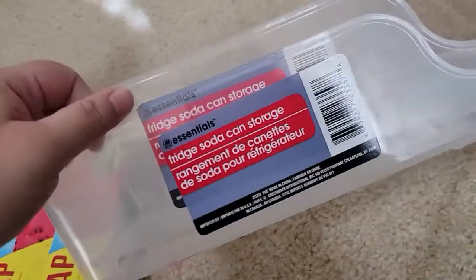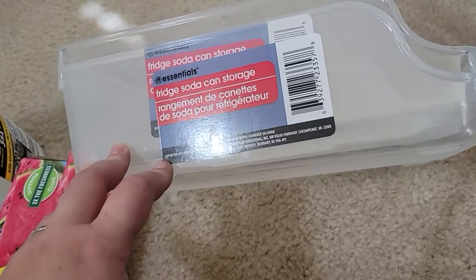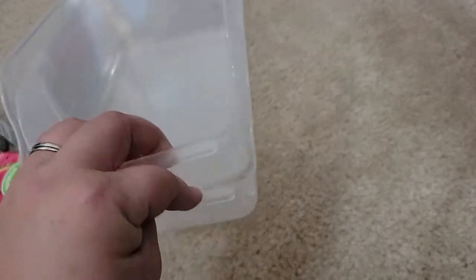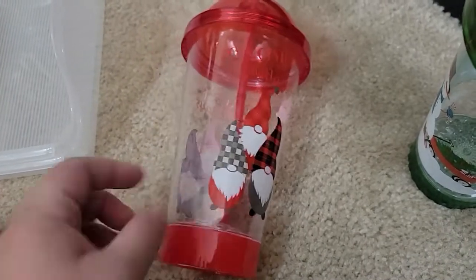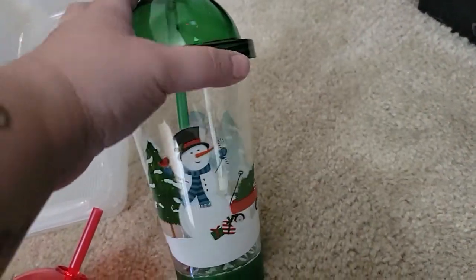I got two more of these can organizers. I have them in my fridge for soda cans and also in my pantry stockpile for canned foods. I got two more and I'm not sure where I'm going to put them but I'll keep them for storage. And then we got two of these cups — they had one with a red truck but you guys know I'm not into the red truck. They also had a Santa Claus one, a gnome one that lights up, and we got the green one.